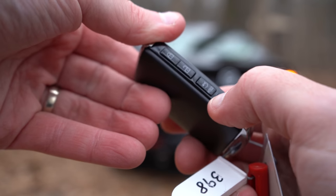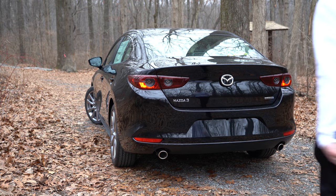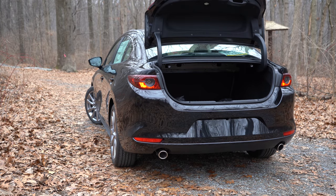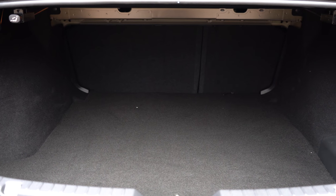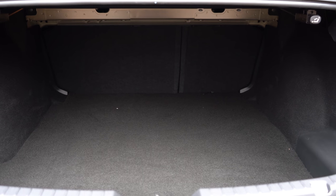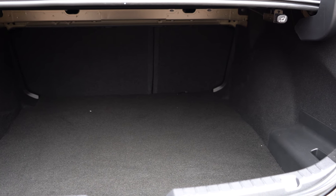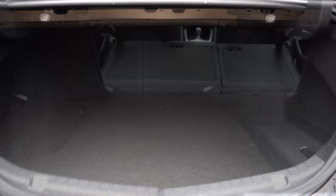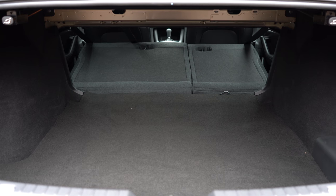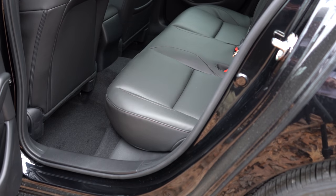Opening the trunk: there's a button on the key fob, a button by the driver's left knee, and a button on the trunk itself. Once open, cargo capacity is 13.2 cubic feet for the sedan and 20.1 cubic feet for the hatchback. The Civic sedan sits in between at 15.1 cubic feet. If you need extra space, the rear seats fold in a 60/40 split, and there's cargo lighting as well.